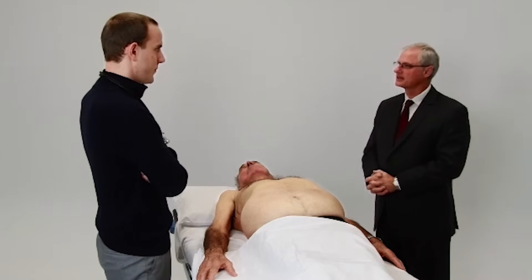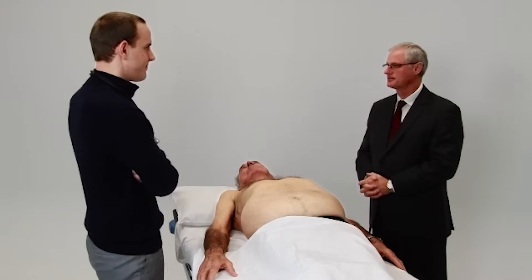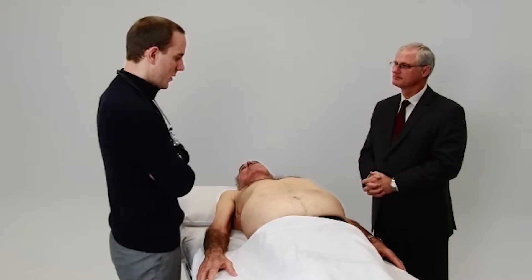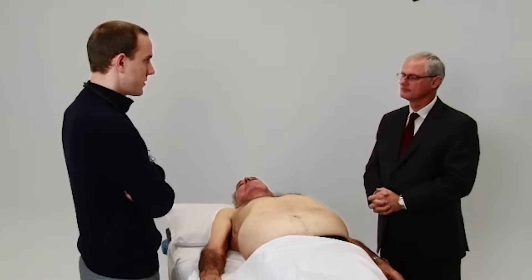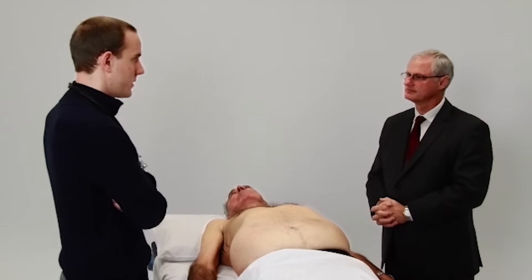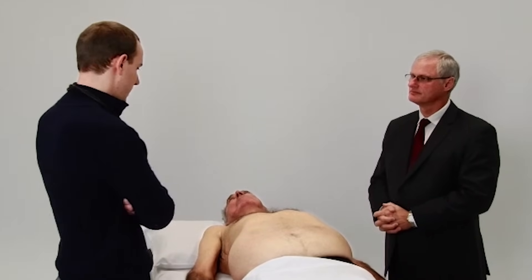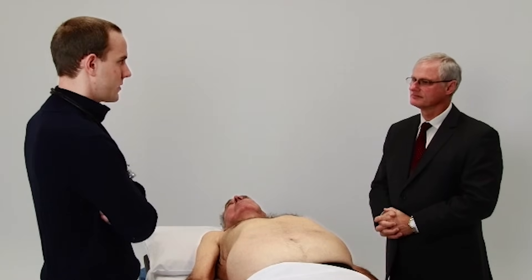What do you think is the most likely underlying etiology of the findings? It's quite possible that it's a complication of chronic liver disease. It could be a hematological complication, or it could even be a cardiac manifestation, although this is probably quite unlikely in this gentleman's case.